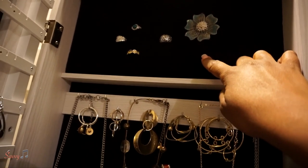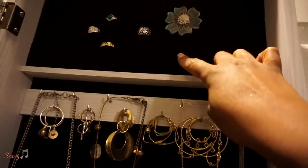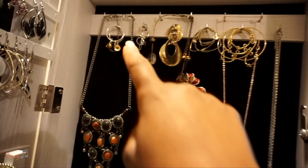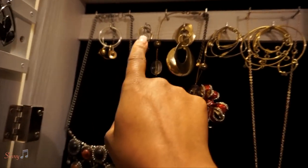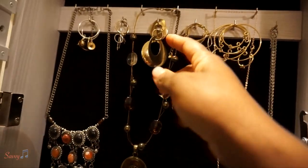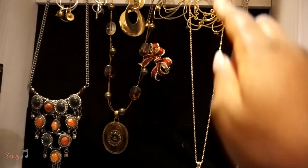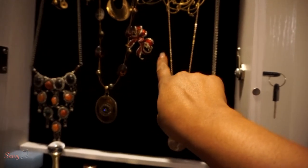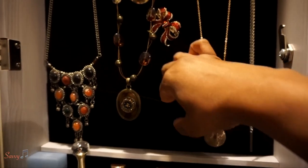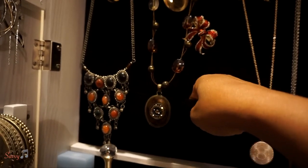Up here is space for rings — there are little slots where the rings are located. I even fit in a brooch; one of my students gave that to me back when I was a school teacher — he got it in Europe. I put more earrings on the hooks here, and there's also a pocket that goes all the way across where you can put small items.